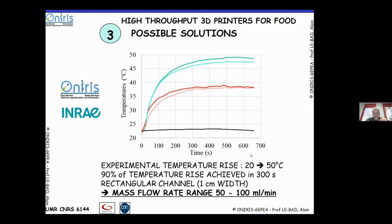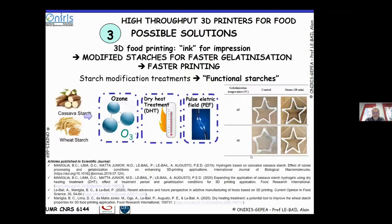Compared to what exists in the 3D printing literature — around 1 ml/min — we are achieving a magnification of the mass flow rate by a factor of 10 to 100, potentially even more. The other approach, which Bianca will present in detail later, is modifying starch for faster gelatinization to enhance the printing rate.